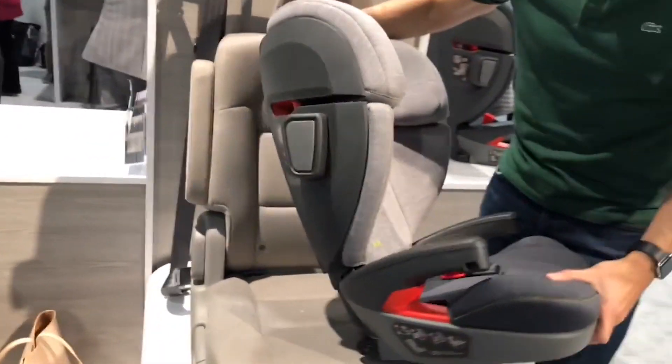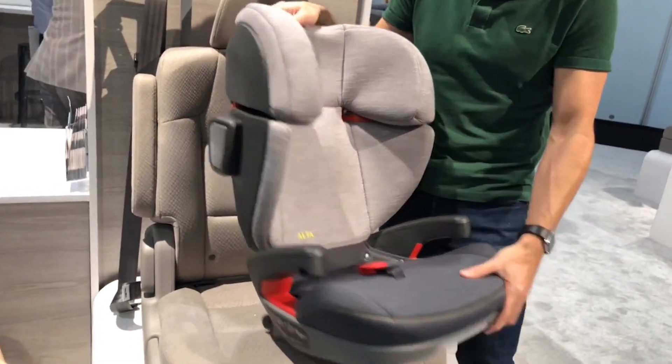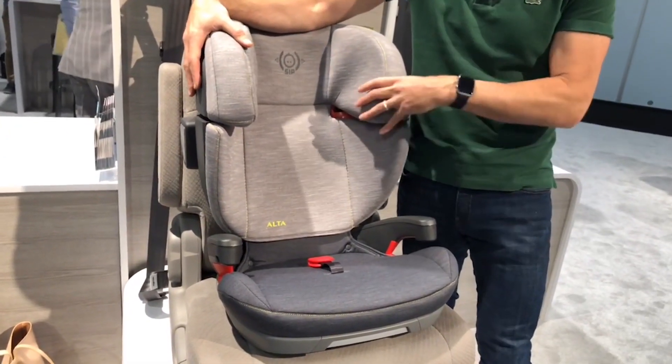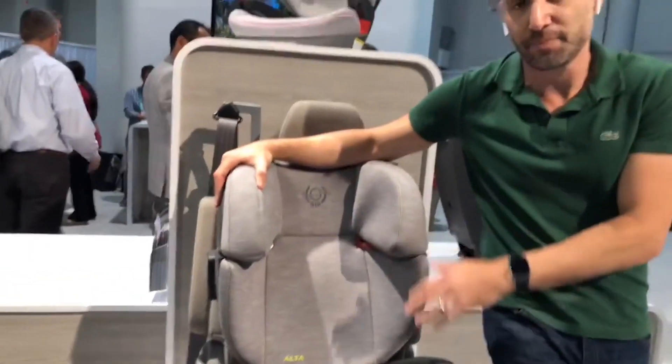Here is the UPPAbaby Alta booster — this is a highback booster. The first thing you need to know is that this does not become a backless booster. UPPAbaby really believes that this should just be a highback booster, because you really want all the great safety features in a highback booster to protect the child's shoulders and head. Just because your child grew out of a convertible or forward-facing seat doesn't mean they don't need that great side impact protection.